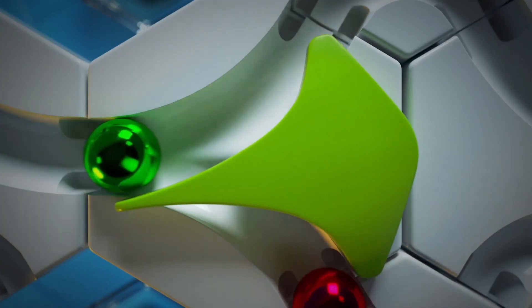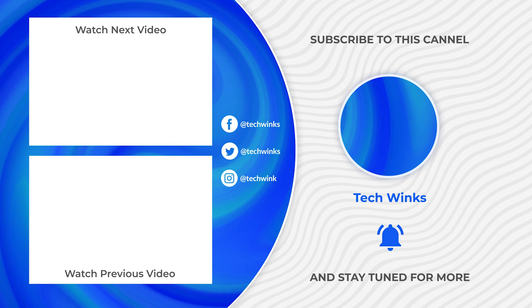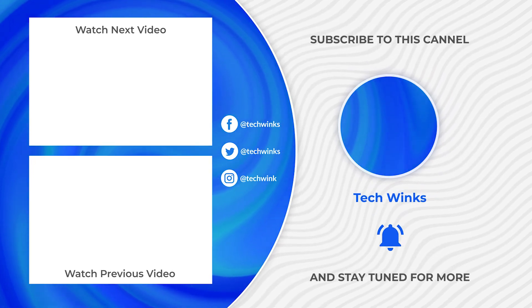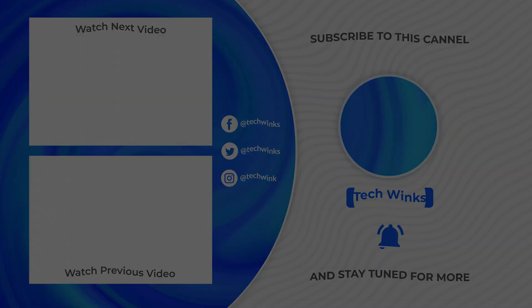And that's a wrap on our incredible product review. We hope you've enjoyed discovering these amazing gems with us. If you found this video helpful and entertaining, don't forget to subscribe to our channel for more exciting reviews and helpful tips. Also, be sure to hit that share button and spread the word. Thanks for watching, and we'll catch you in the next adventure!